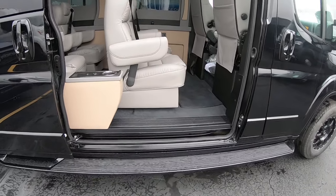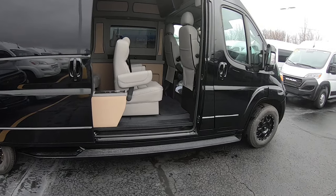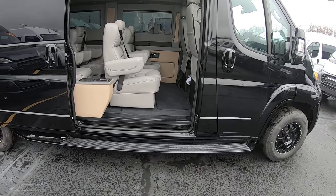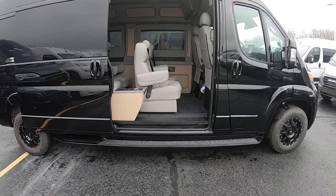Before we go inside, I just want to highlight how low this is to get in. This is a front-wheel-drive van, so there's no driveshaft going underneath the rear, which allows the floor to be about 10 inches lower than any other full-size van — making it much easier and safer to get in and out of.